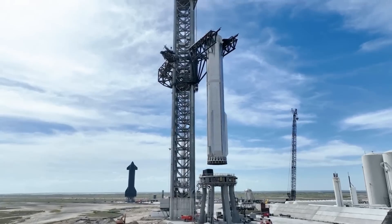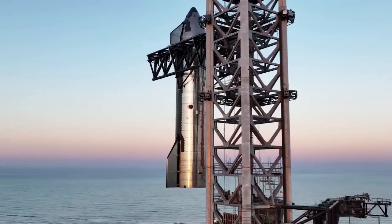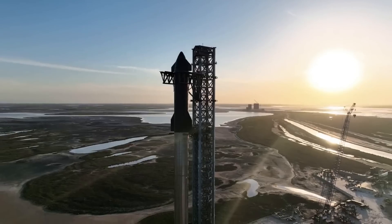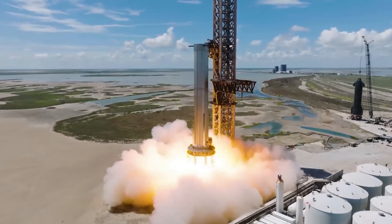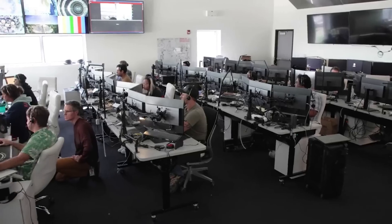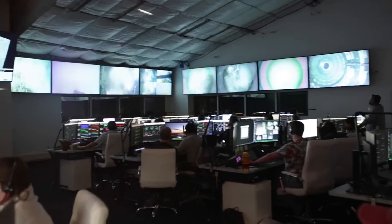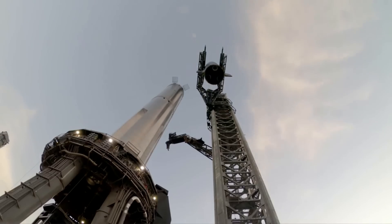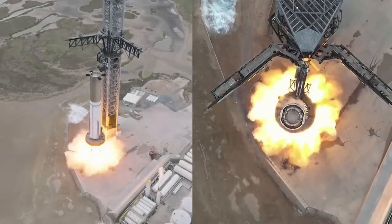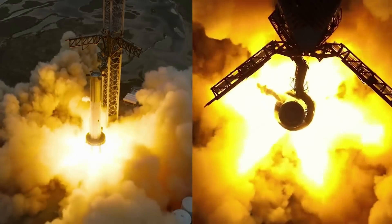Elon talked more about the improvements: "The big things that are important for the next flight are ensuring that we don't lose thrust vector control, so isolating that thrust vector control. With Booster 9, that's a lot easier because we used electric motors to steer the engine as opposed to hydraulic actuators, where you have a common manifold between the hydraulic actuators. In this case, if you lose hydraulic pressure, you can lose multiple engines. The electrically actuated engines will be much more isolated, and not have a single event failure as long as they don't lose power or comms."